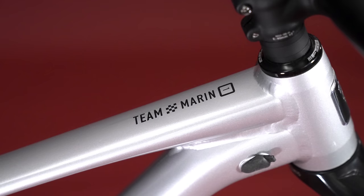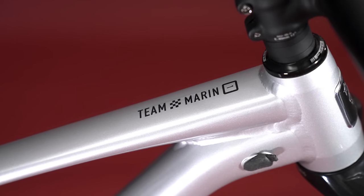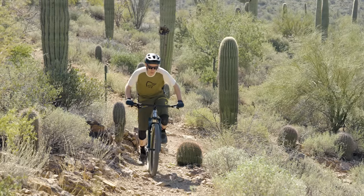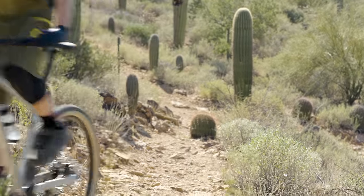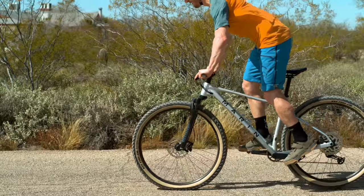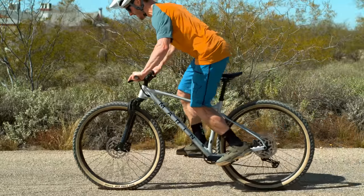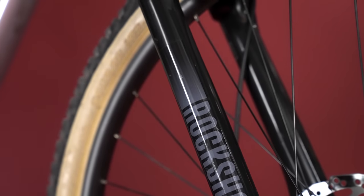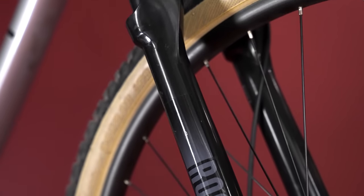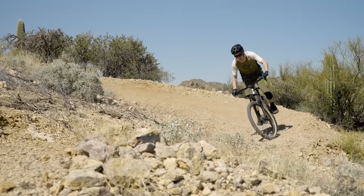Moving past the questionable name, it's easy to see that the silver bike is a little more cross-country focused than some of the other hardtail contenders we have here. The Team Marin 1 gets less travel and a steeper head angle than the other three hardtails at this field test, with a 120mm travel Judy TK silver fork and a 67 degree head angle that both say cross-country more than trail bike.